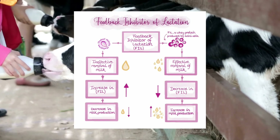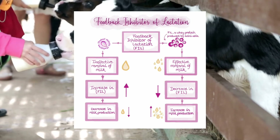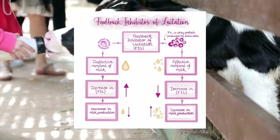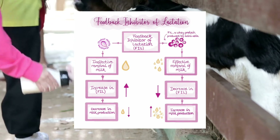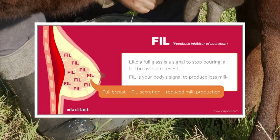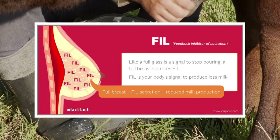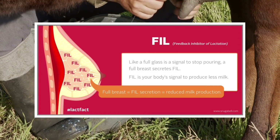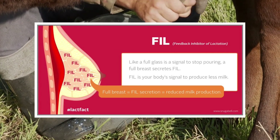One factor that plays a major role in regulating milk secretion in many species is a feedback inhibitor of lactation, or FIL, that is found in milk. FIL is thought to be produced by the mammary cells as they synthesize and secrete milk. Accumulation of FIL in the milk-producing alveoli results in feedback inhibition of milk synthesis and secretion.